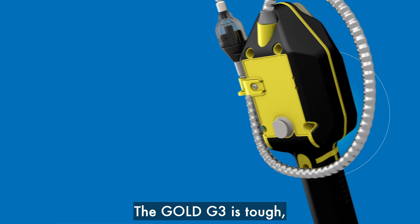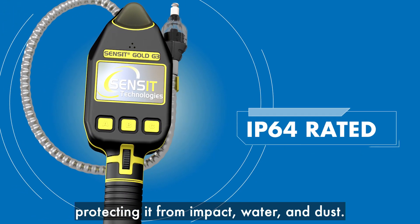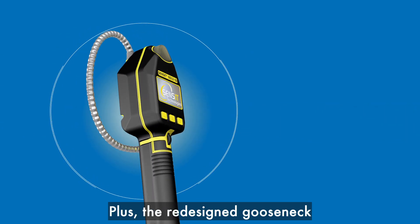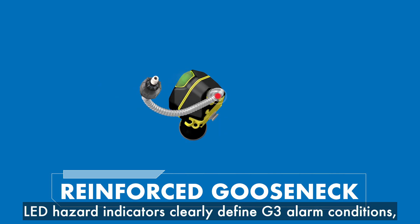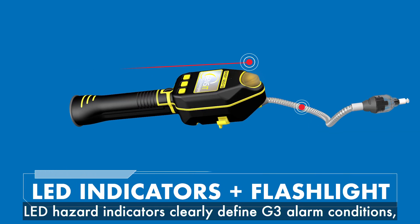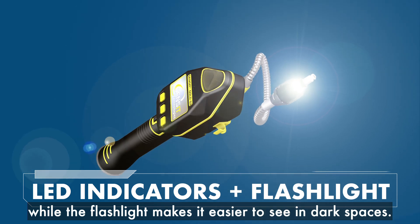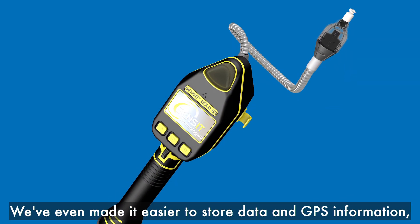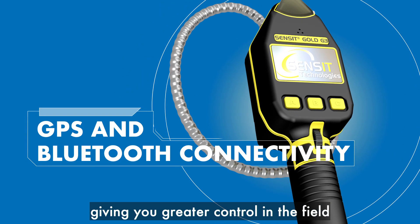The Gold G3 is tough, featuring a rubberized sealed housing protecting it from impact, water, and dust. The redesigned gooseneck is reinforced for added strength. LED hazard indicators clearly define G3 alarm conditions, while the flashlight makes it easier to see in dark spaces.